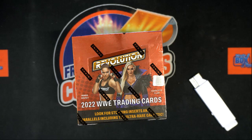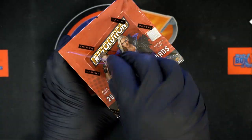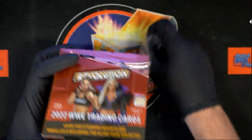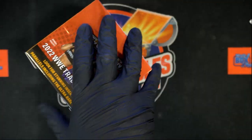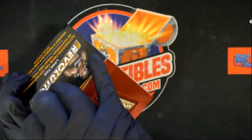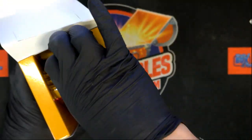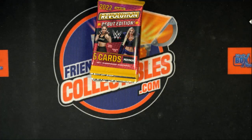Here we go, this is Matt's Revolution box break. We're looking for treasure — Matt already got himself a box, so we're gonna find some of these special parallels and really great things you can get in Revolution wrestling.